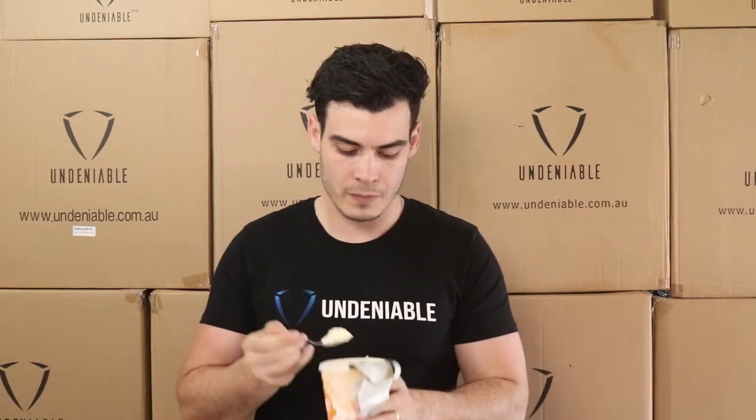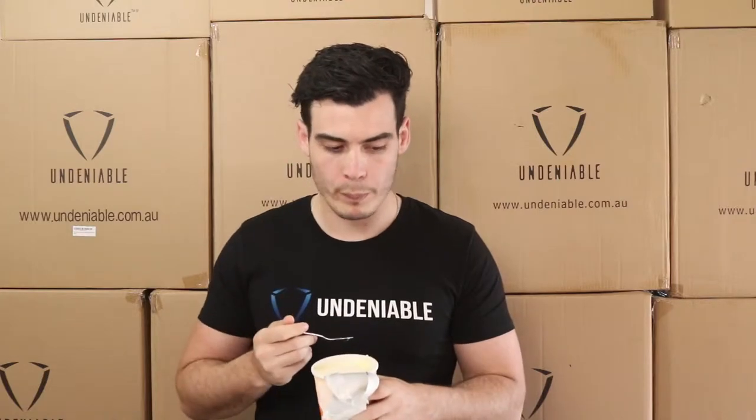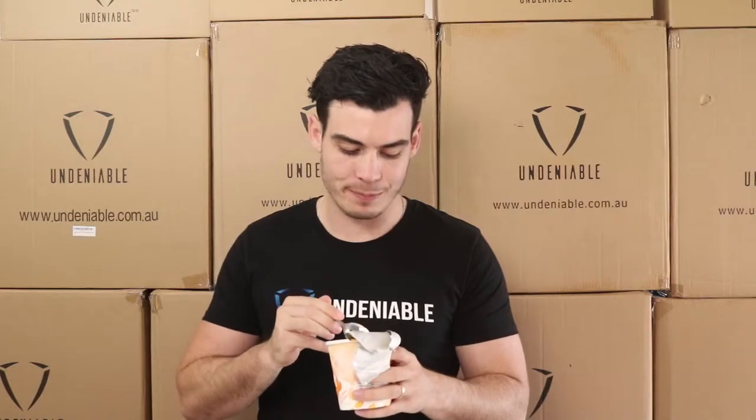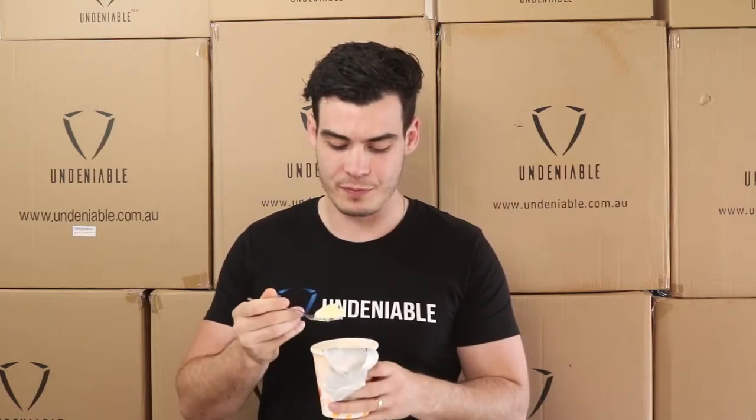Subtle, real subtle. Like a creamy peaches sort of flavor — there are no chunks or anything that I can see. Wow, this is really nice. It's almost mango-y even though it's... I don't know, sort of not.